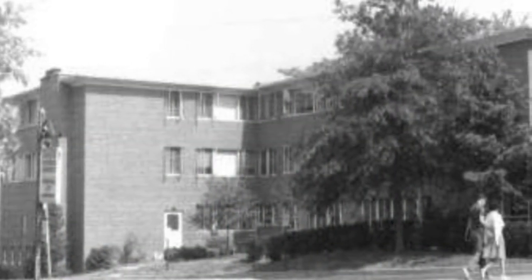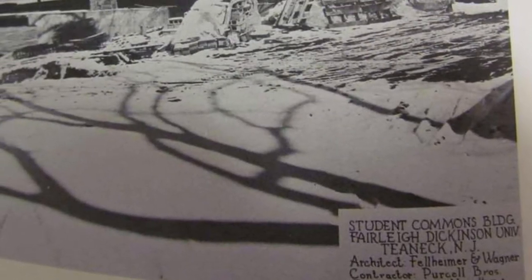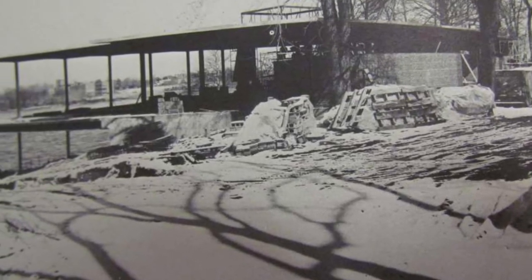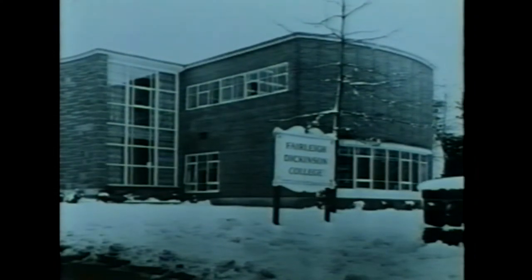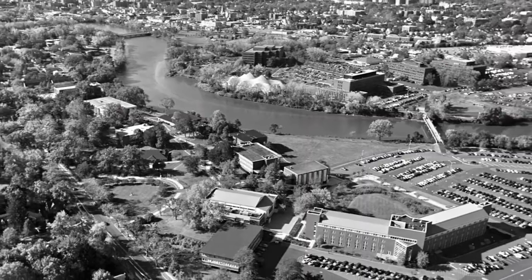By the late 1950s, the nature of the Student Union as a facility was better understood, and campuses were examining the question of centralization versus decentralization of student services. The Student Commons, today known as Alumni Hall, served as the gathering place for a surging student population. We were moving further away from our Bergen Junior College days, and the landscape of the campus was changing aggressively.